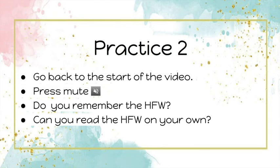I hope that wasn't too difficult — so many words! Now let's practice one more time, this time on your own. Go back to the start of the video and press the mute button — it is a little speaker with a no sign through it. This way you will not hear Miss Mer speak. Do you remember the high frequency words? Can you read the high frequency words on your own?